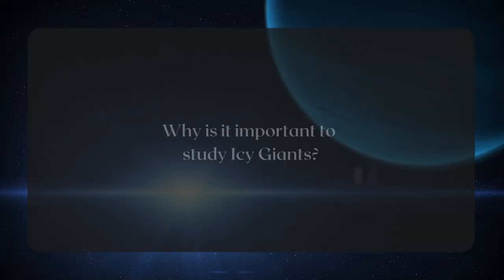My name is Heidi Hamel. I'm Vice President for Science at Aura, which is an organization that runs giant telescopes for the US government. The ice giants are interesting to us in planetary science for two reasons. One is that we just know so little about them. They are big planets, but they're very far away at the edge of the solar system, and so they're very hard to study, even with the best telescopes that we have.